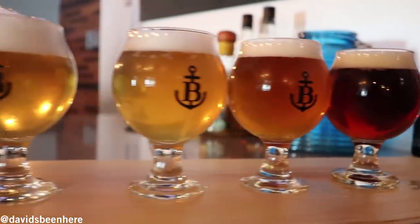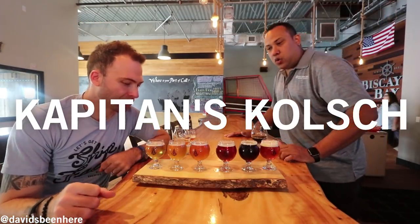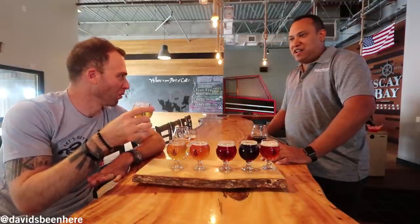We have five of their six signature beers — we're about to get the other one now, it just cashed out really quick. The first one is the Capitan's Kolsch. Phenomenal beer, very drinkable, very refreshing. It's become my personal favorite. It's our lightest beer, but I enjoy it because you can keep having it and you're fine — you just want to keep enjoying that beer.